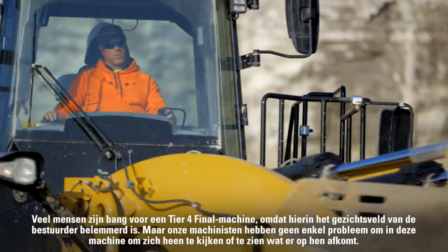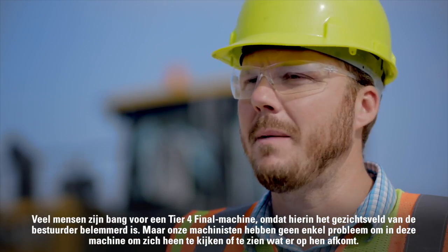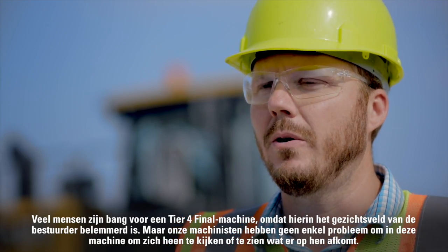Even going into a Tier 4 Final machine, which everyone's usually afraid of because it obstructs your view — our operators have zero issues with this machine being able to see what's around, near, or coming at them.